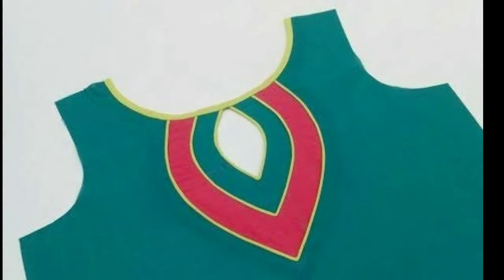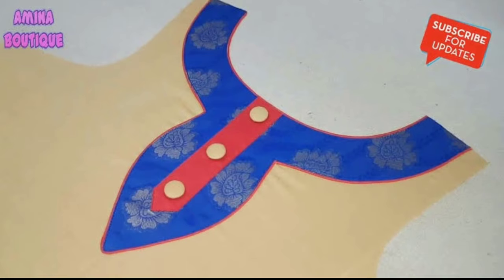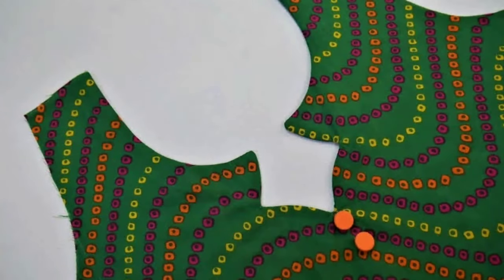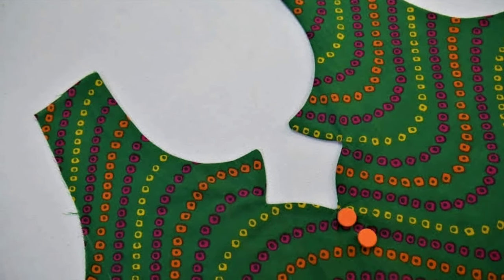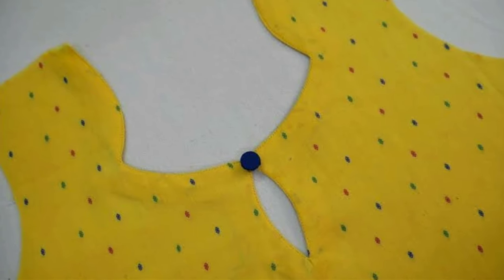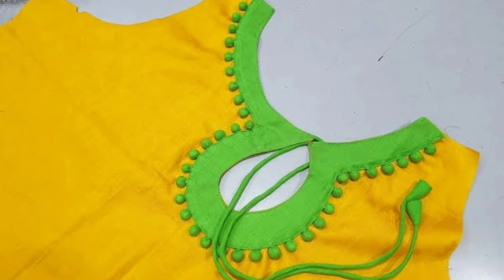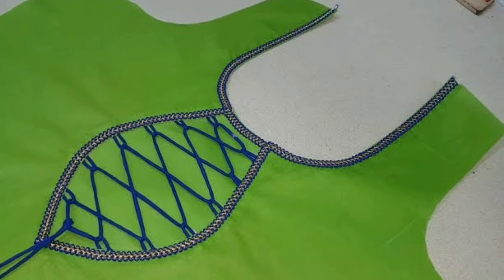Each dress material is different from the other in the shape or cut of the fabric. The measurements of unstitched fabrics differ according to the way they need to be stitched to create the desired clothing item. For example, the material for kurtis will not have any fabric for the bottoms, and the material for a palazzo suit is starkly different from an anarkali. You can easily find unstitched dress materials for any kind of outfit you have in mind.